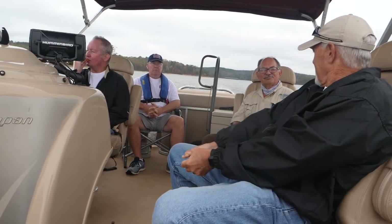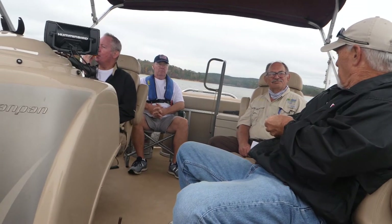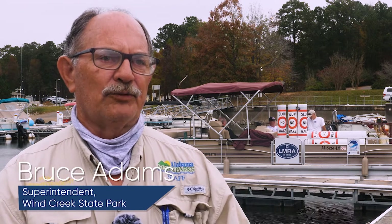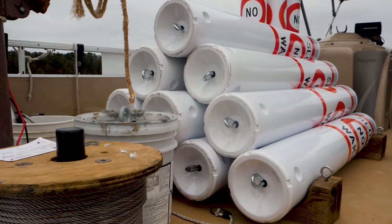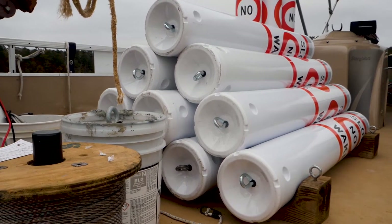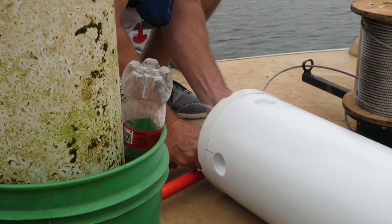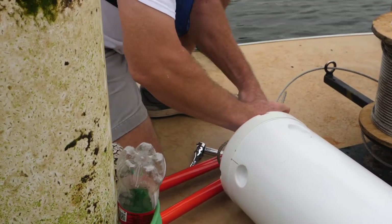The people placing buoys today — we provide the resources they need to fulfill the request. My involvement is to provide the resources, the manpower, the equipment necessary, and the cooperation they need to be successful.